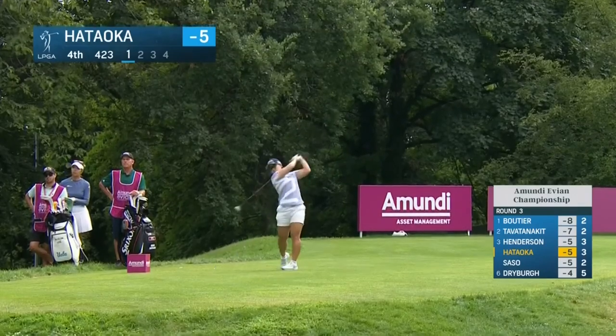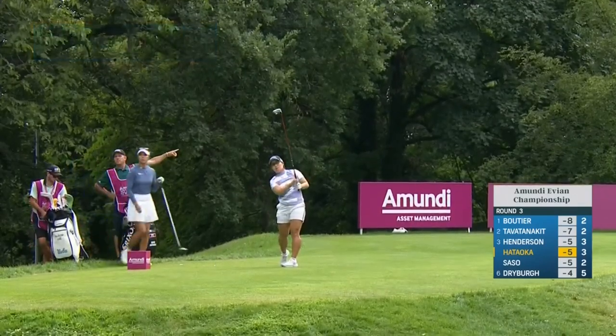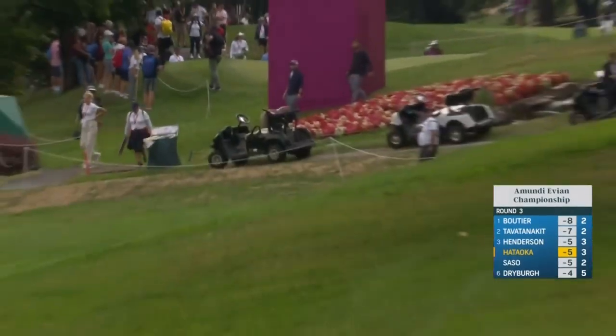Nasser on the tee at four. Driver out, starting down the left, staying down the left. Should get the bounce to correct.